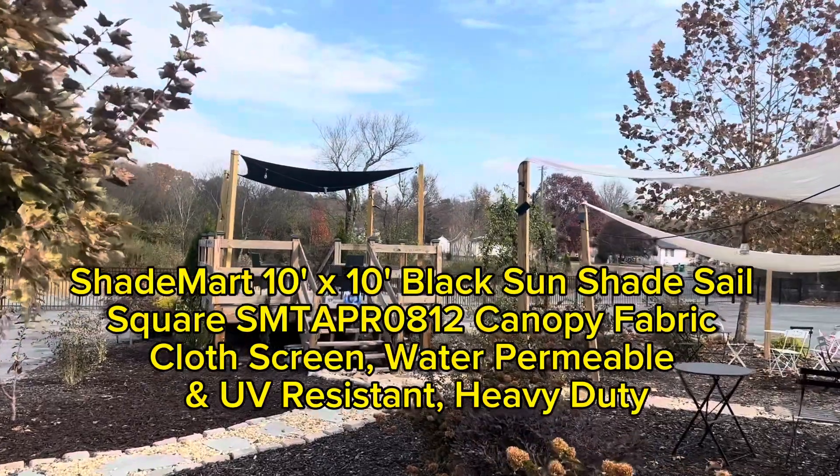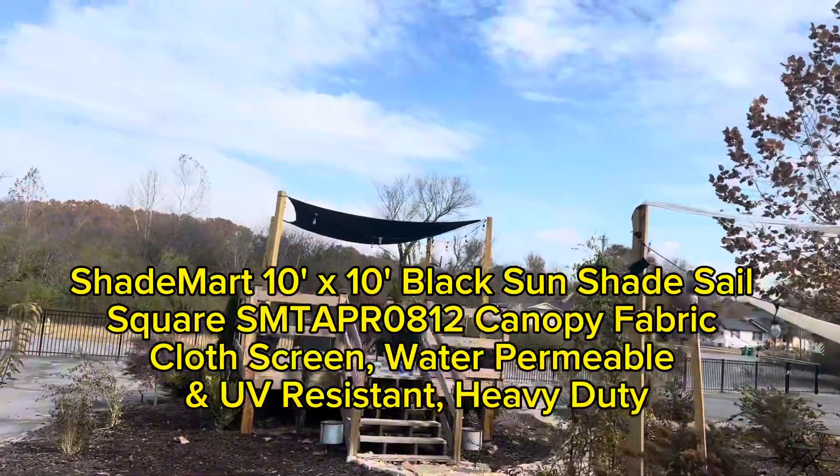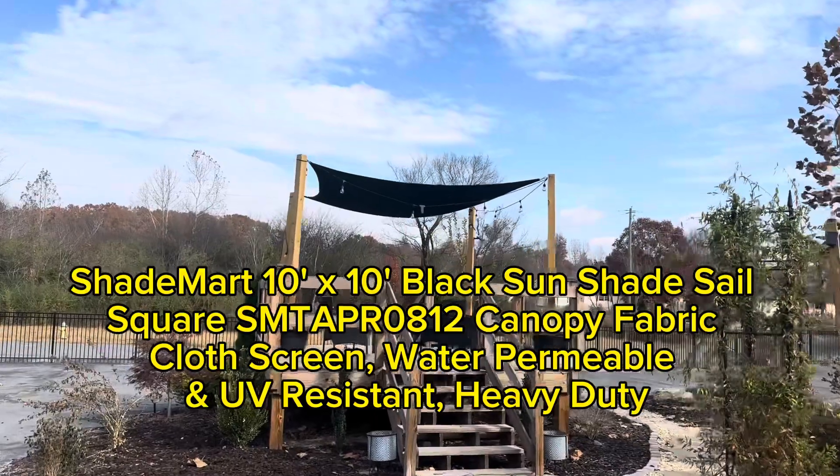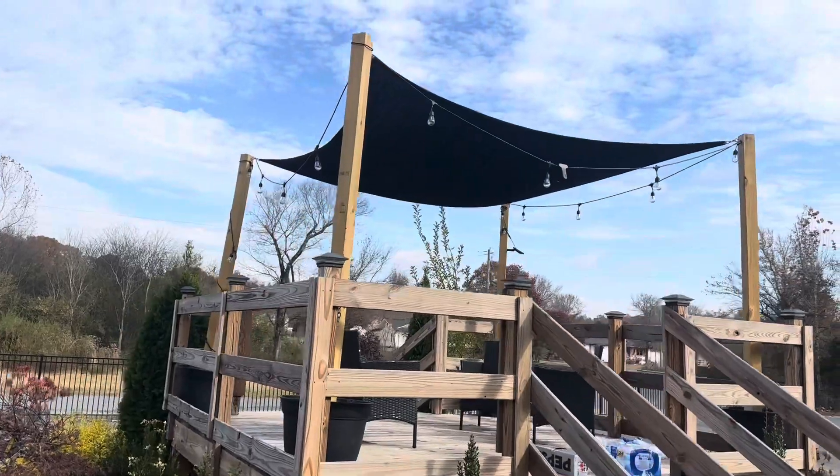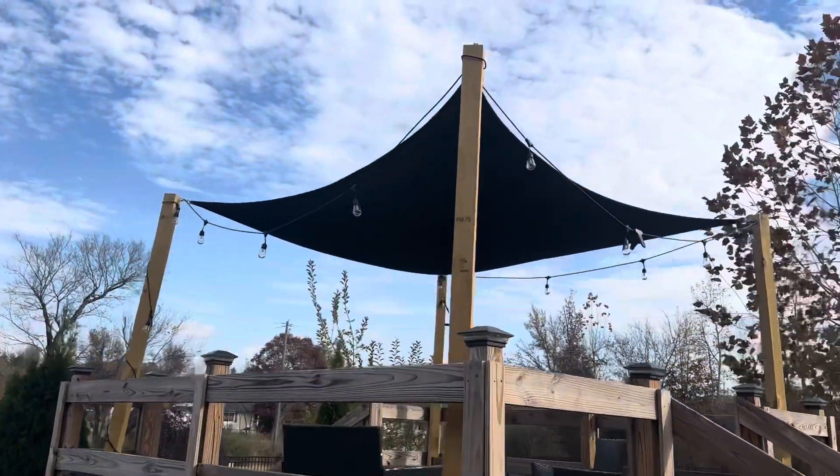Hey, Ryan here with RKT Reviews. Looking at ShadeSmart and their exceptional 10x10 black sun shade sail. Get ready to discover how this versatile and stylish shade sail can transform your outdoor space.